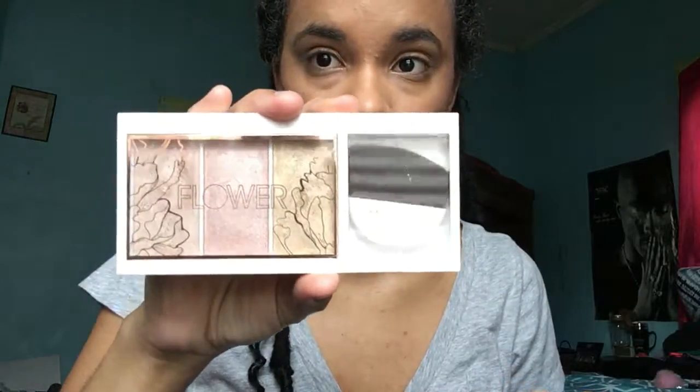Now I'm using just two colors out of the Too Faced Natural Eyes palette. And now I'm going to be taking the Flower highlighting palette, which is so amazing, and applying that on the tops of my cheekbones. It's like a natural look. I'm using my phone and the quality is so raw — I love my real camera better.